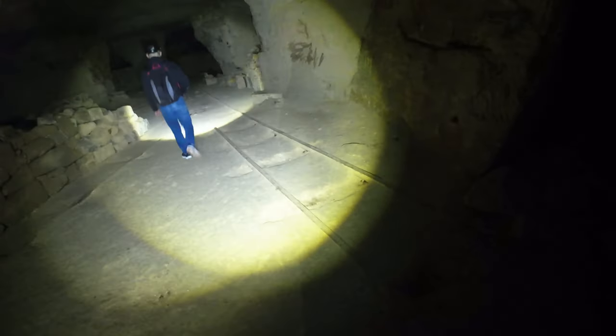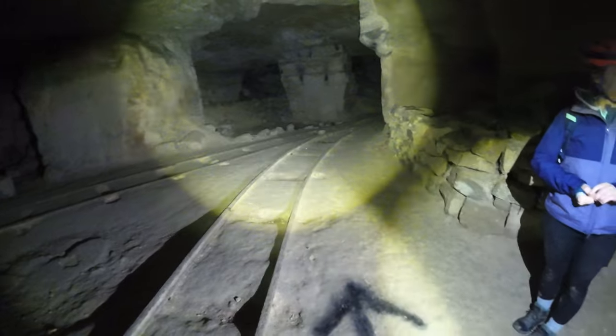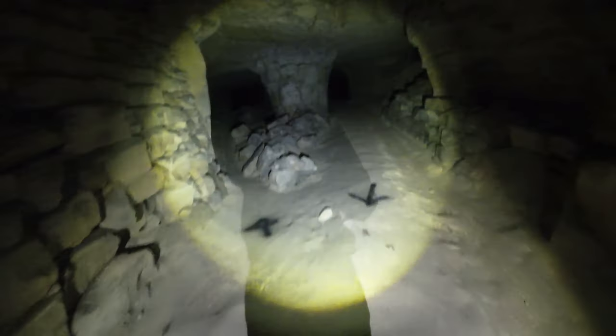After we made our way deeper into the mine, it was hard to imagine what it would have been like working down here with candles. As you can see, it's hard enough to see with modern torches, let alone a tiny candle.